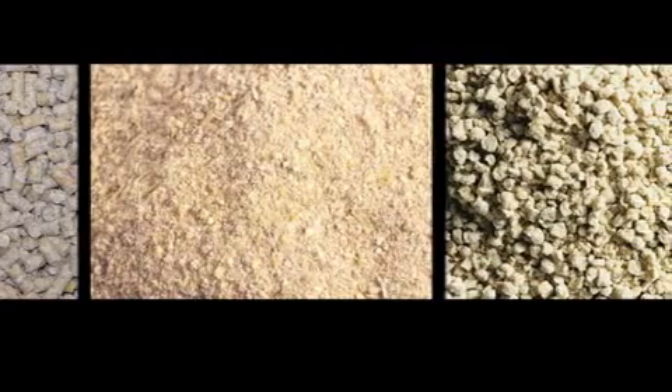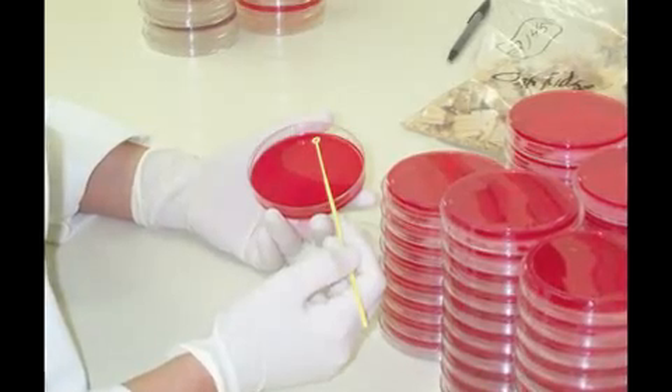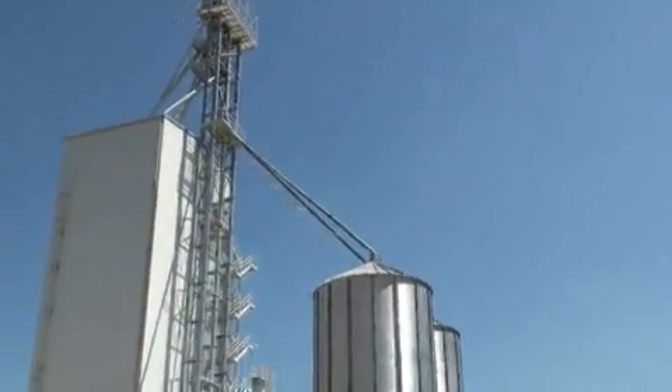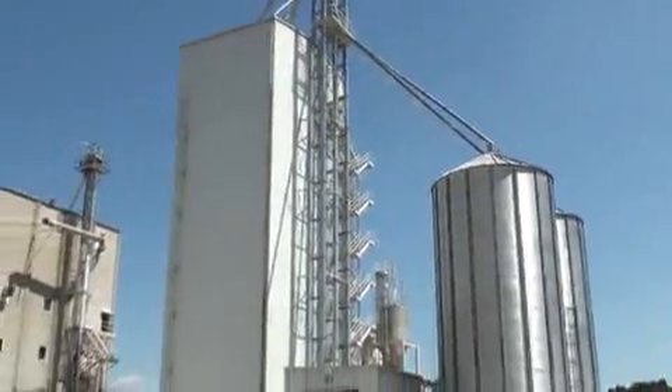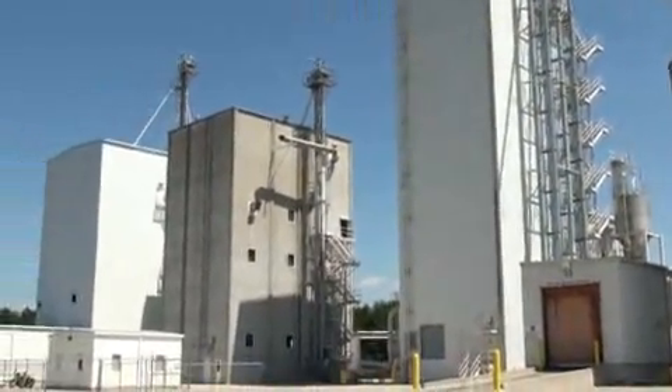Aviagen's Feed Mill regularly sends finished feed samples to Aviagen's Veterinary Services Laboratory, which runs a microbiological assay for the presence of all types of bacteria and coliform. Throughout production and testing, Aviagen meets or exceeds the standards outlined by the USDA's National Poultry Improvement Program.